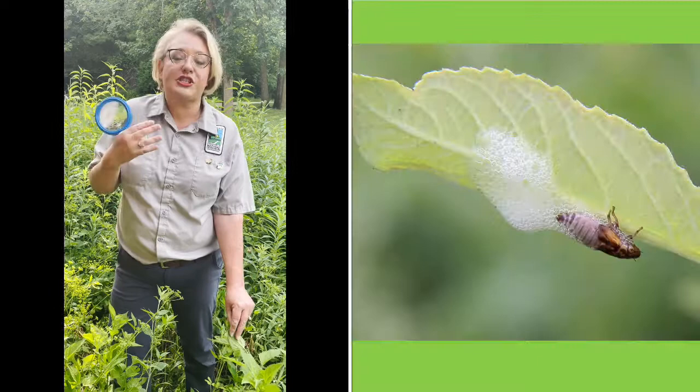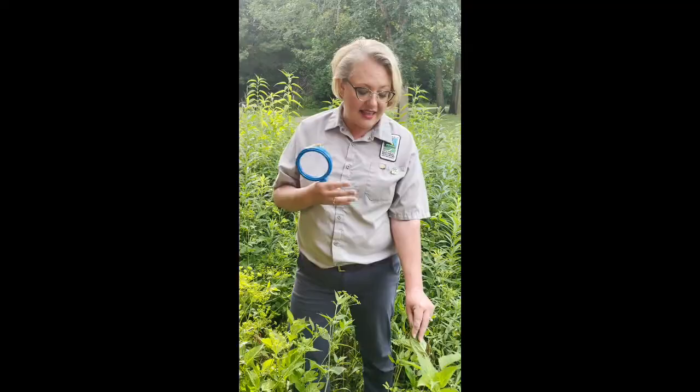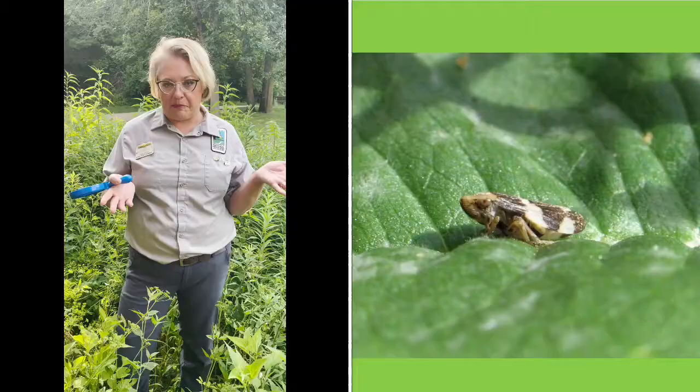This spit actually serves several very important purposes for the insect. One, it provides protection from predators. Two, it provides moisture — it helps keep the insect from drying out. And three, it enables a safe space from heat and cold where the nymph can go through several molts. Molts are changes in their body, and after 40 to 52 days they will emerge from this spit as an adult frog hopper.